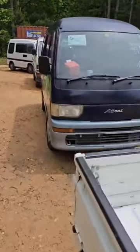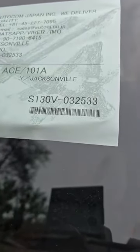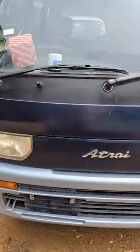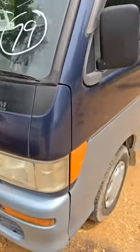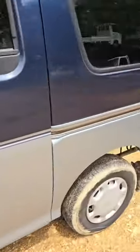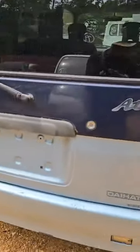We have a Daihatsu van — VIN S-130V-032533. Those headlights look really good. We have a little bit of clear coat coming off here. This says turbo — oh man, turbo. Twin cam Daihatsu.